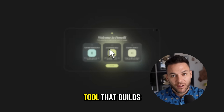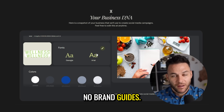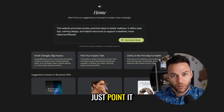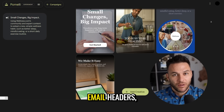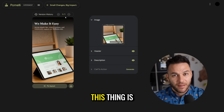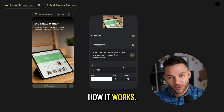Google just dropped something wild. It's an AI tool that builds entire marketing campaigns by scanning one website. No brand guides, no endless client calls. Just point it at a site and watch it work. I'm talking social posts, ad banners, email headers, all perfectly on brand in seconds. This thing is already changing how agencies make money, and today I'm showing you exactly how it works.